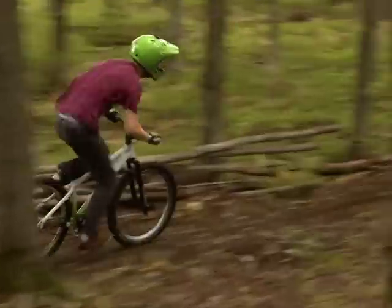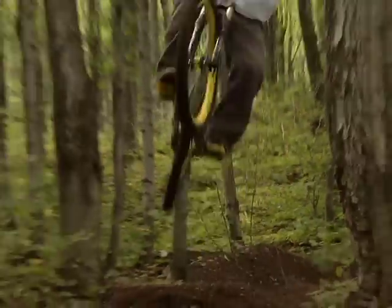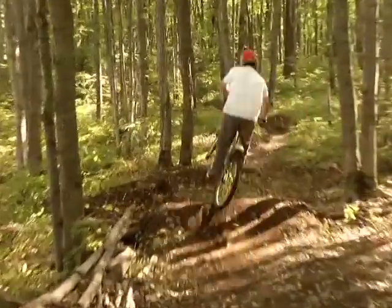It's got berms, step downs, step ups, drops — you'll see all those today. Here at the top you've got a step down into a berm, a normal jump, and you just find all the rest of it down the trail from there. Lots of berms, step ups, step downs, and then the new addition of drops. So it gives you a bit of everything when it comes to riding and you're not missing a single hit.